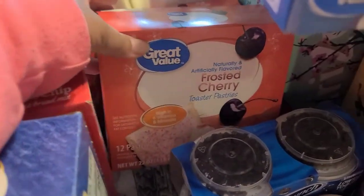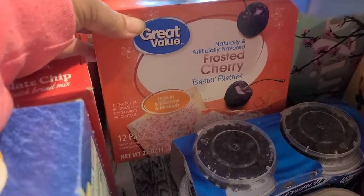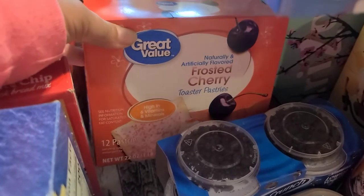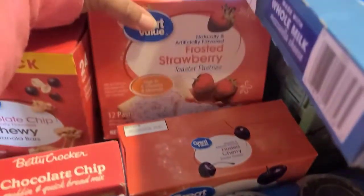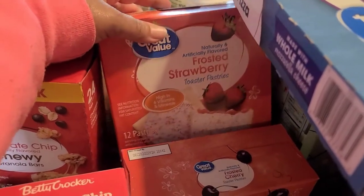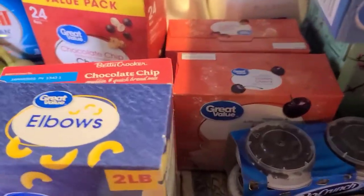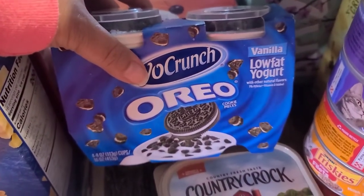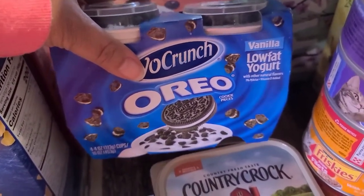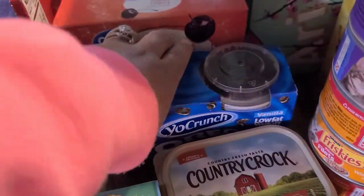I picked up some Great Value frosted cherry pop tarts — the Walmart brand. They're like two or three dollars cheaper, only a dollar fifty for 12. I also got the frosted strawberry pop tarts. Then I grabbed Elijah another one of these vanilla yogurt Oreo Yo-Crunch — he loves these. He already swiped one, it's already gone.